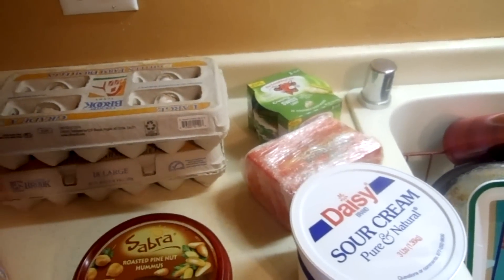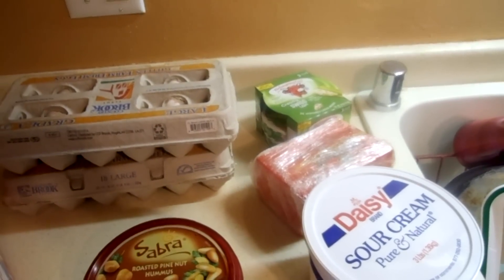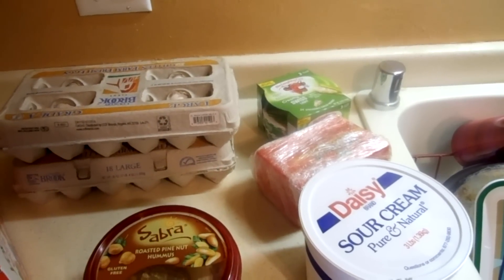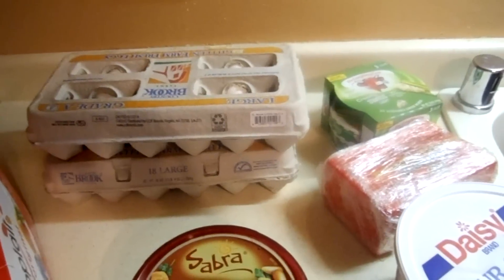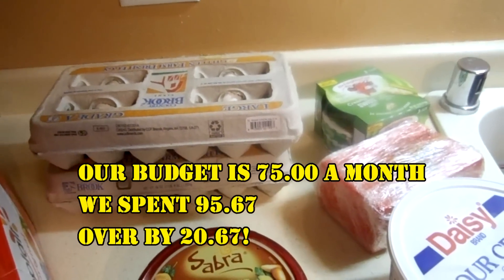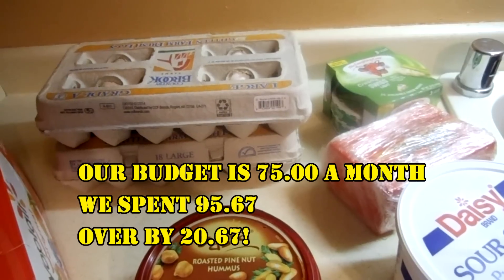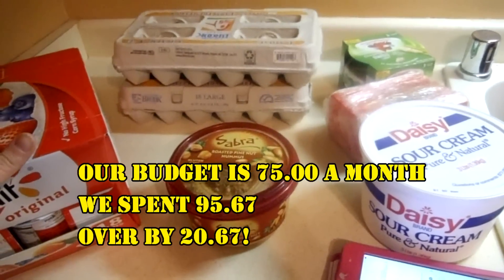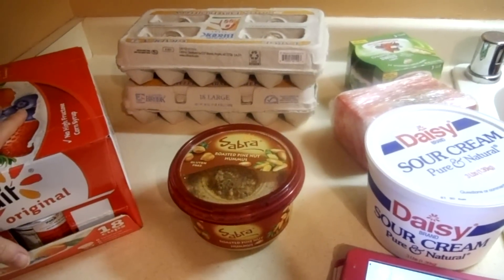What you won't see is downstairs we have an eight-pound bag of fries that we got for $4.98. We did go over budget a little bit and we both had to throw in a little extra of our spending money, but this hopefully will last us and we won't have to do a Sam's Club trip at all in February. That's it guys — we'll see you later!